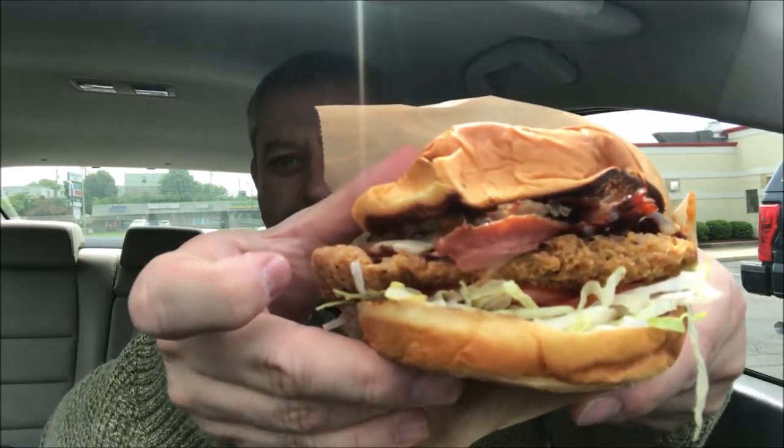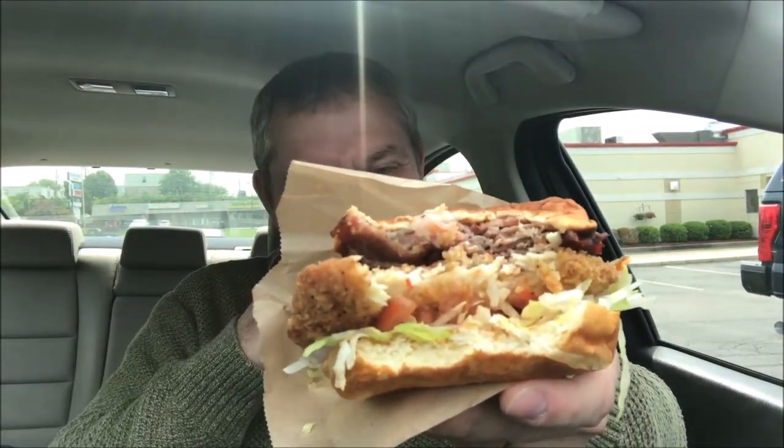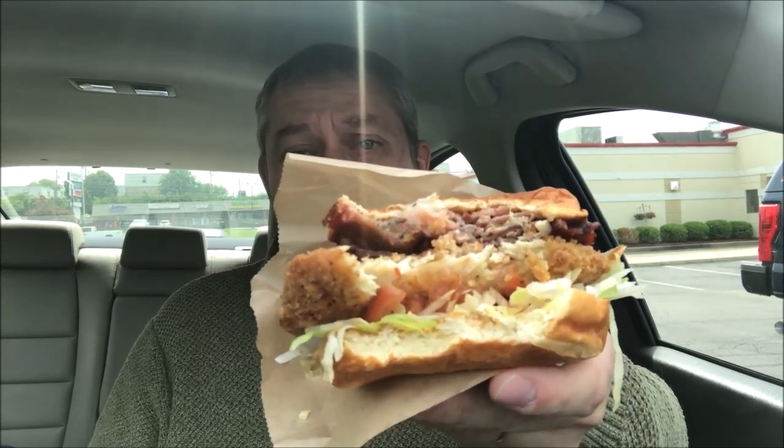Now for the main event — this sandwich is freaking huge. I don't know how I'm going to eat this, but it looks really good so I'm going to go for it. Good thing I've got a big mouth! Here we go, I'm going to try to get as much stuff as I can in one bite. That chicken has a really good flavor, it's very crispy, and there's cheese in there too. The King's Hawaiian roll is good — very soft.